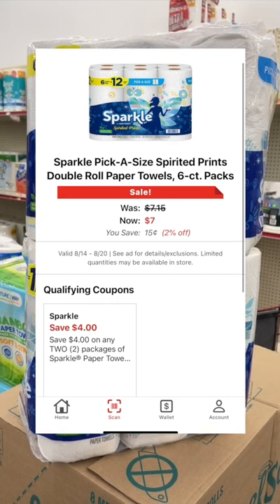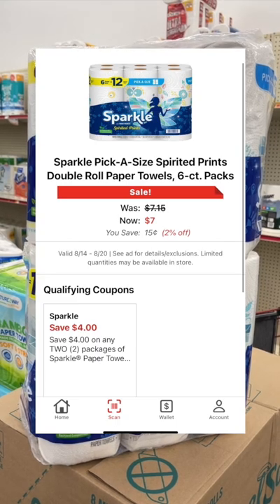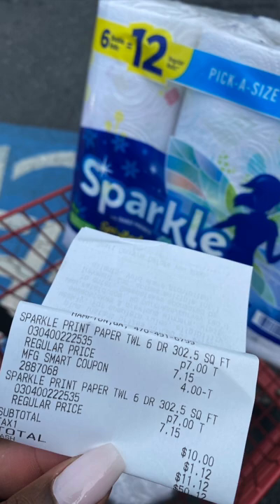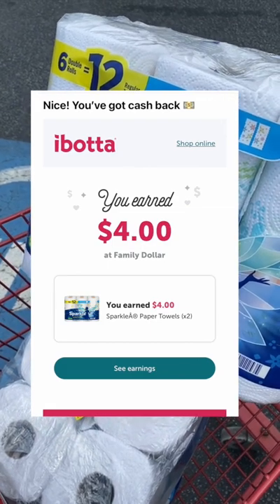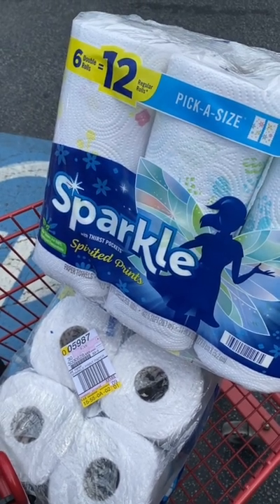On your Family Dollar app, you can find a $4 off of two digital coupon. We're going to clip that and at the register, we're going to pay $10. But then we're going to submit over to Ibotta for $4 in cash back, and that's going to make our final cost for both packages only $6, or $3 a piece.